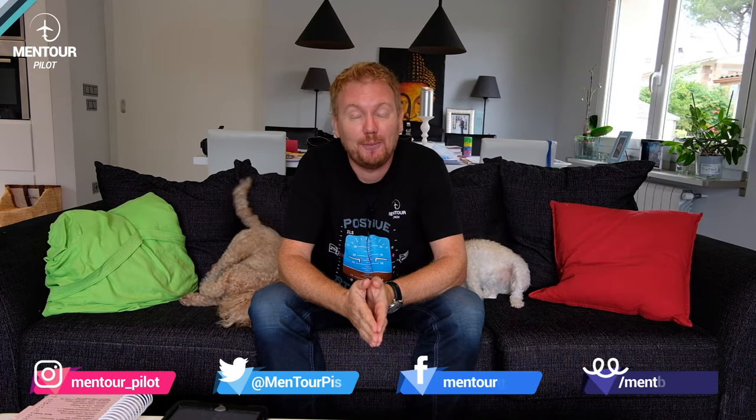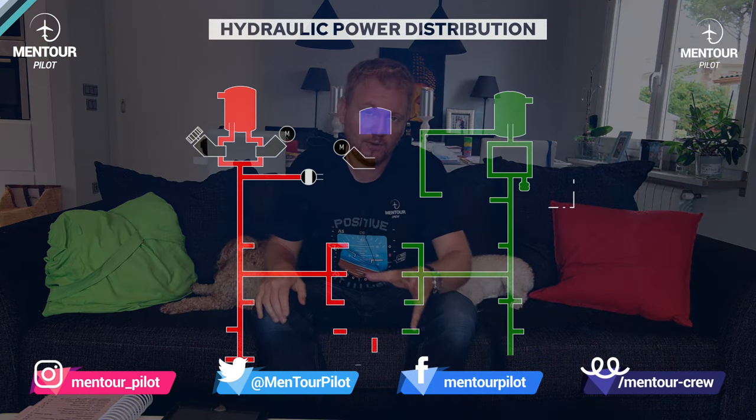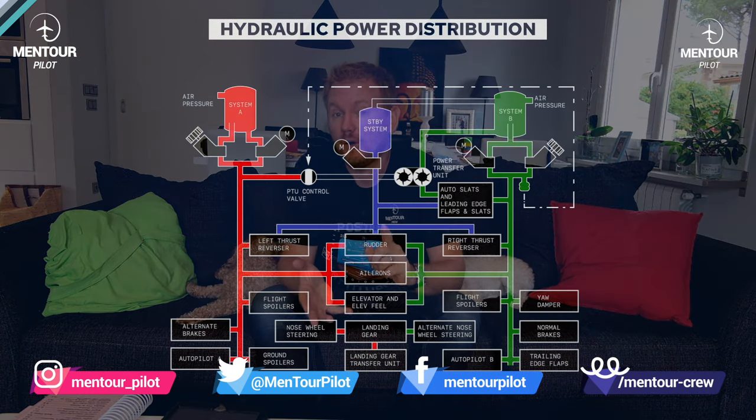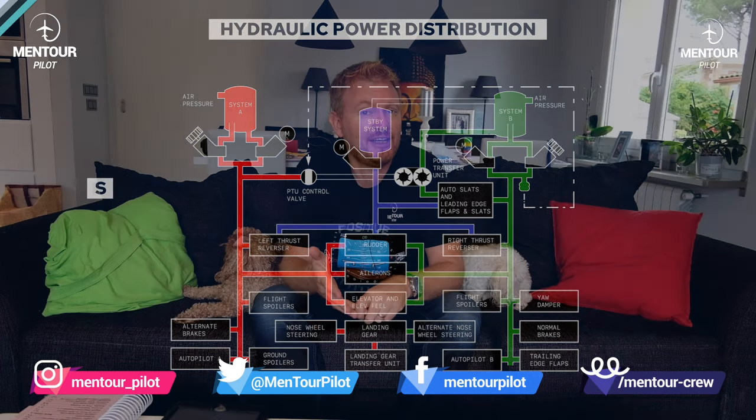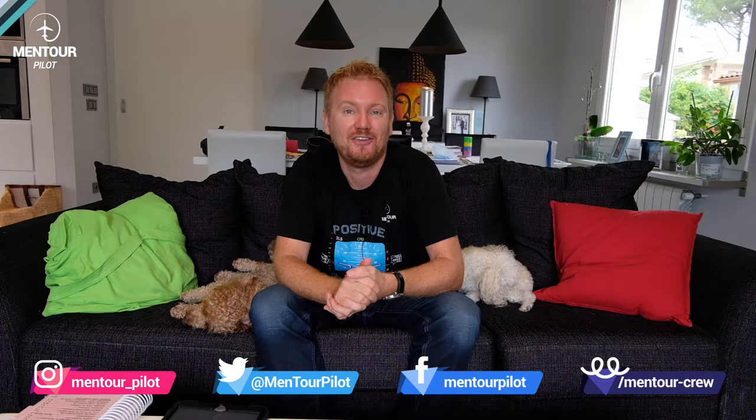Hi, everybody. Welcome to Mentor in yet another video podcast. I hope you're doing absolutely fantastic. Today on the video, we're going to be talking about the hydraulic system of the 737. We're going to go through what we do with it in the cockpit, what the indications are, what the components are, and what happens if we lose the hydraulics. Stay tuned.